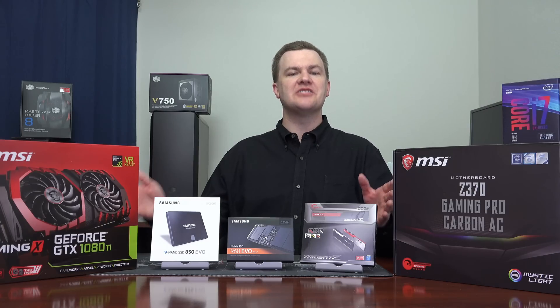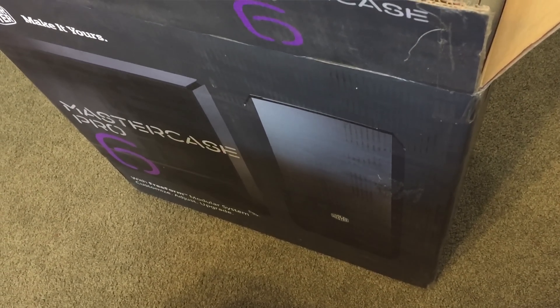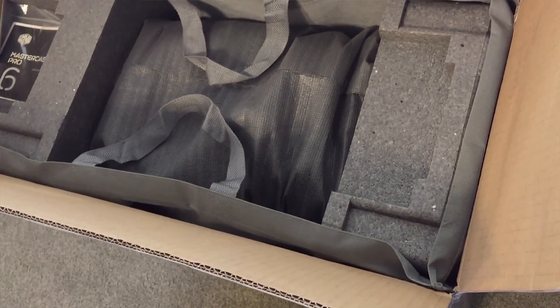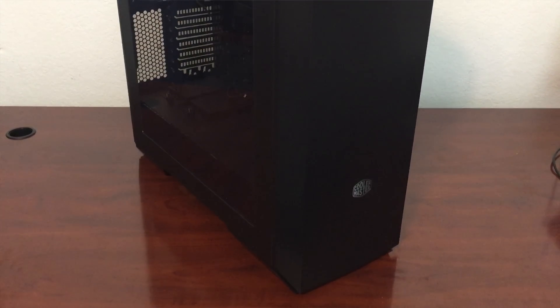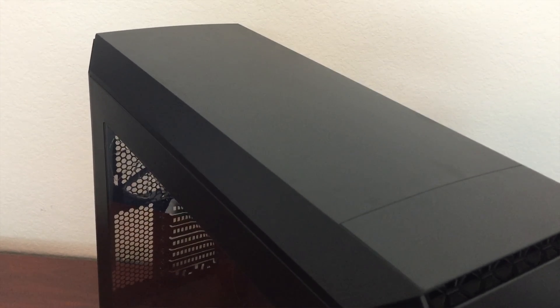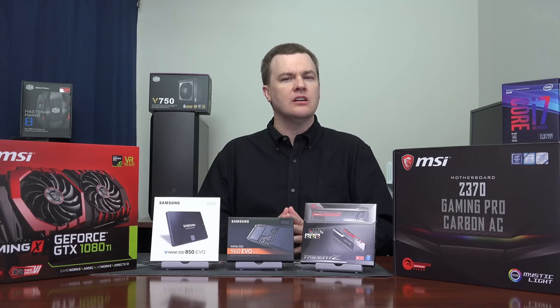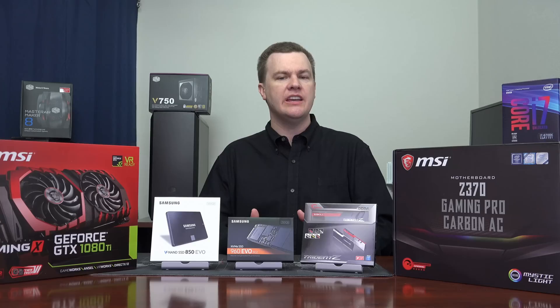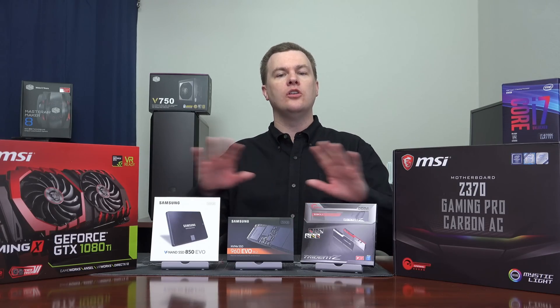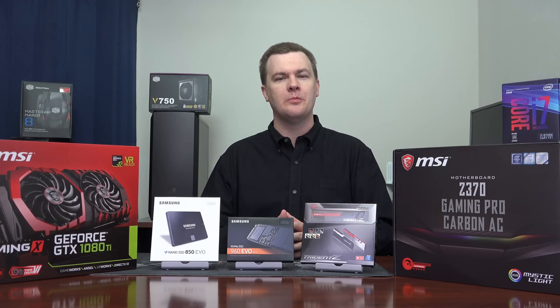Now we need a case to put all of this in. The Cooler Master MasterCase Pro 6 is a very nice case — it retails for $150, although you can often find it on sale. It has good ventilation and cooler mounting options, with room on the top, back, and front for various radiators. It has enough room for most large tower coolers, a nice side window, and good drive installation options. It is a well-made mid-tower case. I'll talk about many alternatives in the part two why vlog, but my minimum budget recommendation for a case at this level of system is $100.